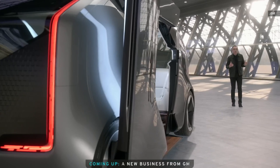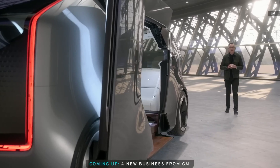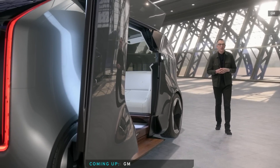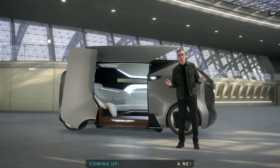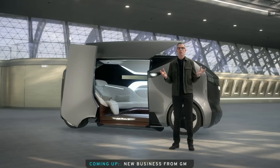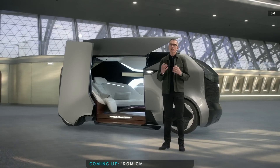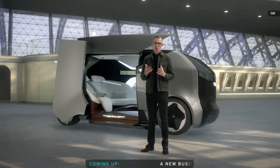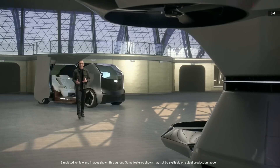Now let me introduce you to the Cadillac Halo Portfolio. This is a design concept that provides a social space for a group of friends or family to spend time together on their way to a destination. The vertical light signature is choreographed to greet and draw passengers inside. The expansive glass roof keeps the group connected to the outside, but encourages eyes to turn inside to focus on one another and personal wellbeing.